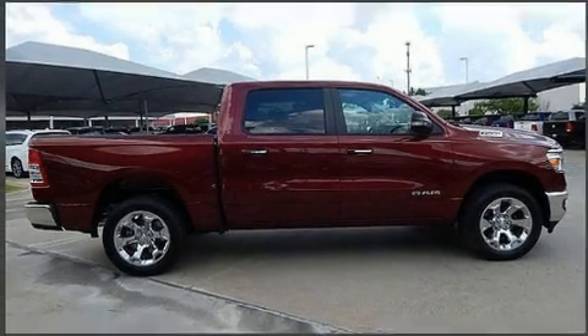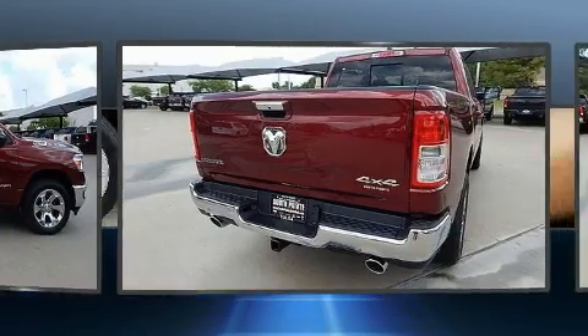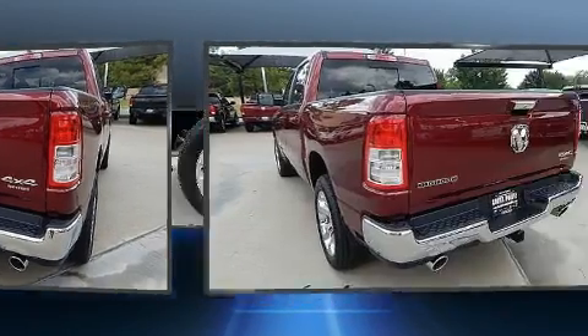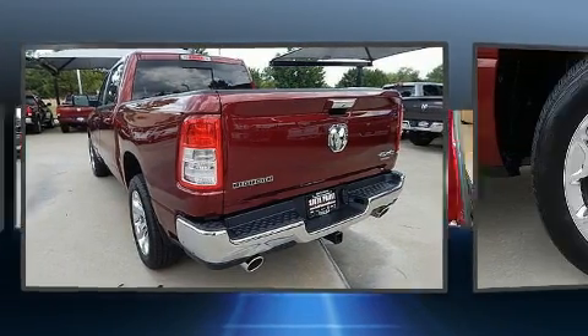Get excited about the 2019 Ram 1500. This four-door, five-passenger truck provides a satisfying ride for all passengers. Under the hood, you'll find an eight-cylinder engine with more than 350 horsepower, providing a spirited yet composed ride and drive.